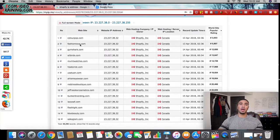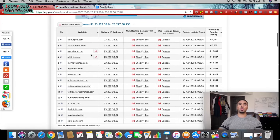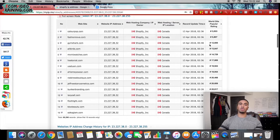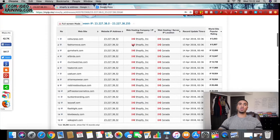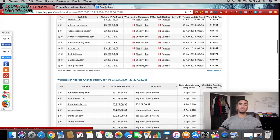Based on this, the stores that showed up include Colourpop, Tashinova, Gymshark, Movement Watches, and Kim Kardashian Beauty. It's pretty much showing all stores in order from top performing — you can see the world site popular rating — the most popular stores all the way down to the least popular.